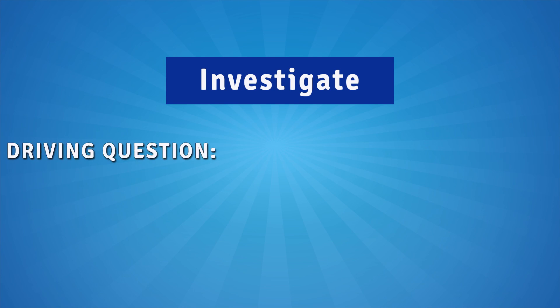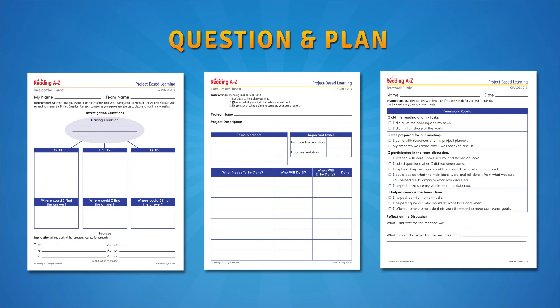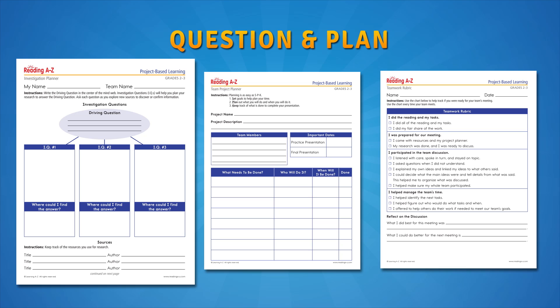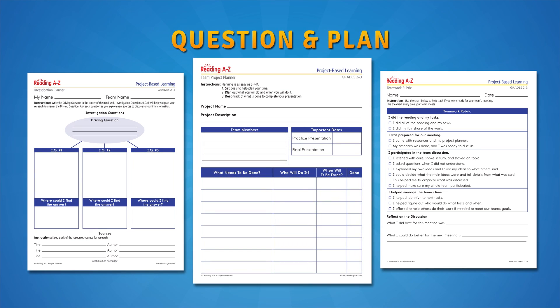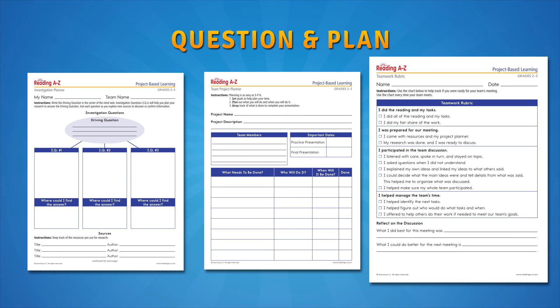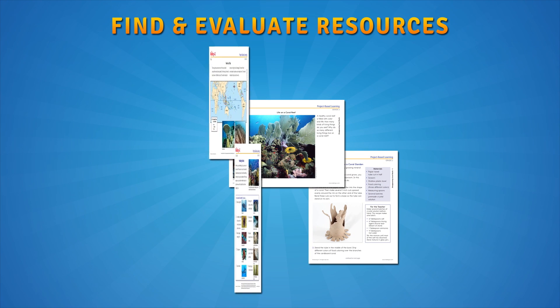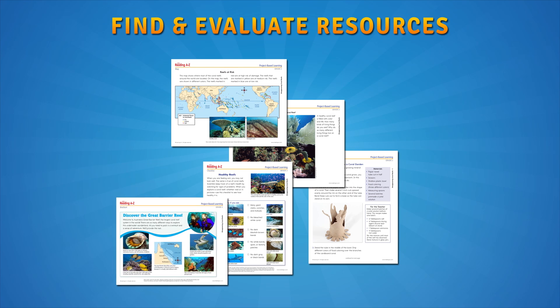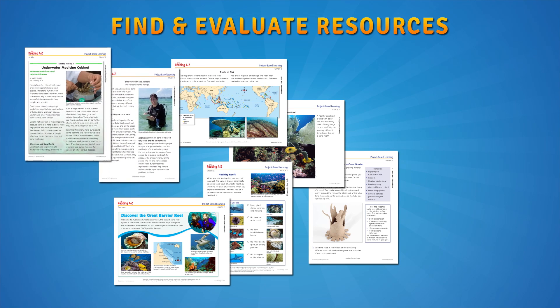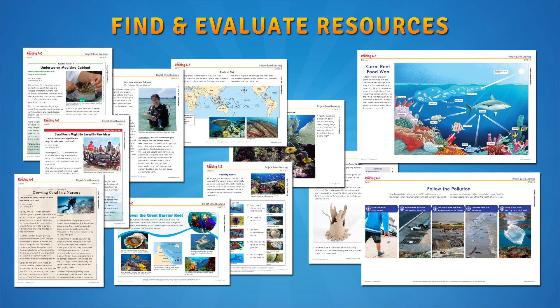Students form their small groups to investigate the driving question, using it to frame their research. You choose the teams of students. Each team creates a list of questions to answer with their research and sets a timeline for the project. Teams evaluate their progress as they work. Use the reading and activity chart resources in a PBL pack to help students dive into the topics and find and evaluate other helpful resources as well.